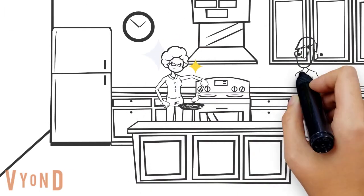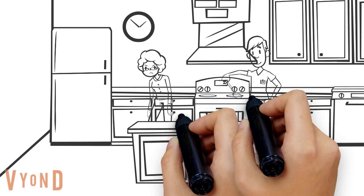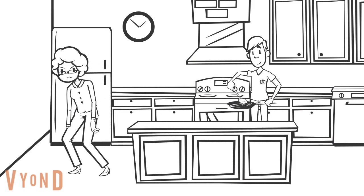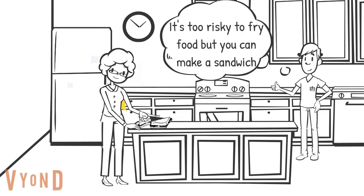If a person has a set routine — say, making dinner at the same time every evening — breaking this routine can cause agitation and restlessness. Supporting residents to care for themselves maintains their identity and makes them feel more at home.